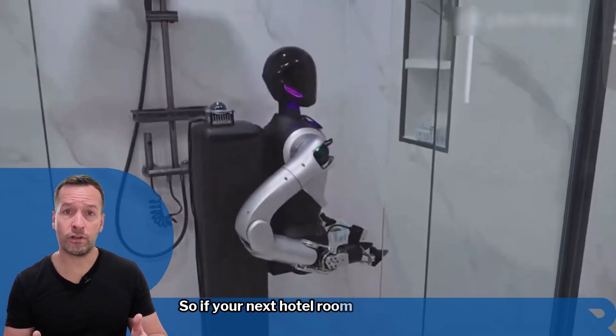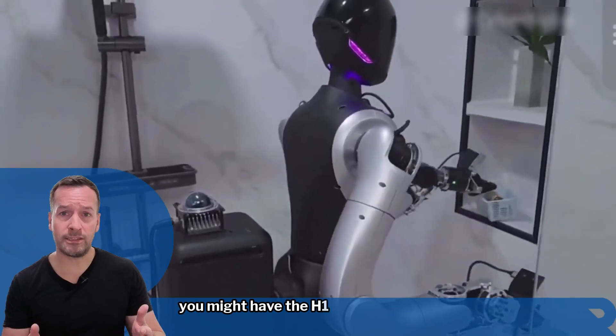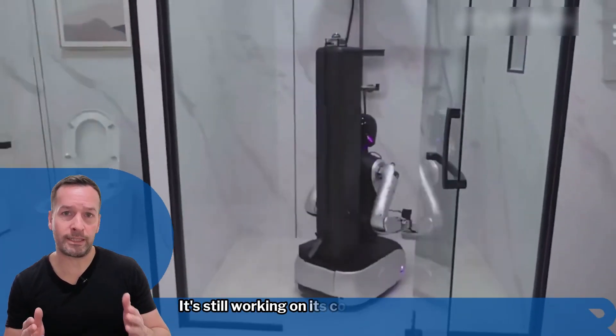So if your next hotel room feels spotless and strangely futuristic, you might have the H1 to thank. Just don't make small talk — it's still working on its conversation skills.